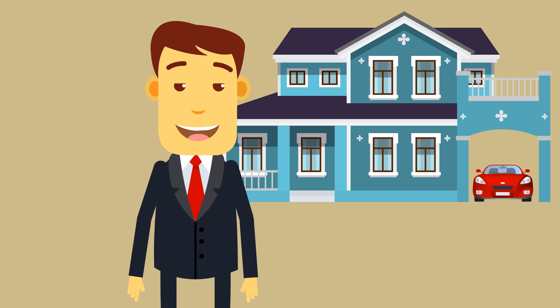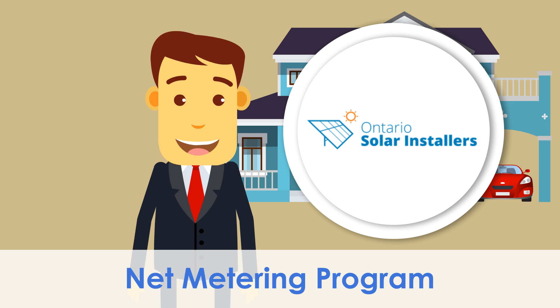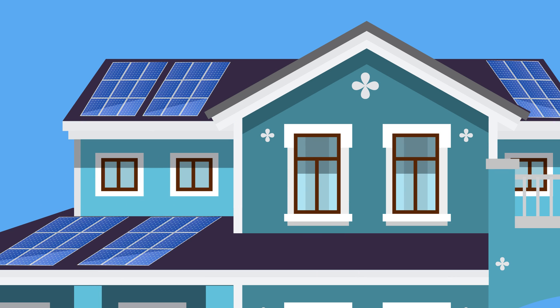Then one day, Jack learns about a net metering program and decides to install solar panels on the roof of his house.